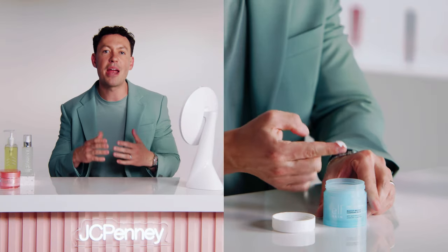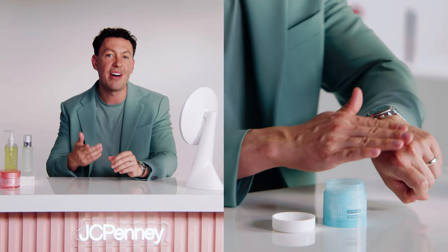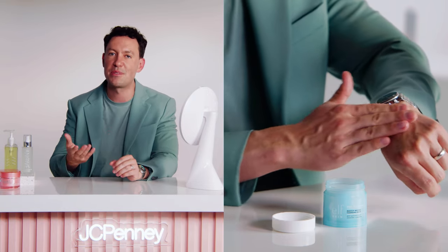Now your face is prepped and ready to absorb the nourishing benefits of the snail mucin products you're going to use. For your first step — the oil-based cleanser — we recommend ELF Skin's Holy Hydration Makeup Melting Cleansing Balm. This balm effortlessly dissolves makeup and pollutants, leaving the skin hydrated and plumped with the help of hyaluronic acid, ceramides, and peptides. This oil-based cleanser gets your double cleansing routine off to a solid start.